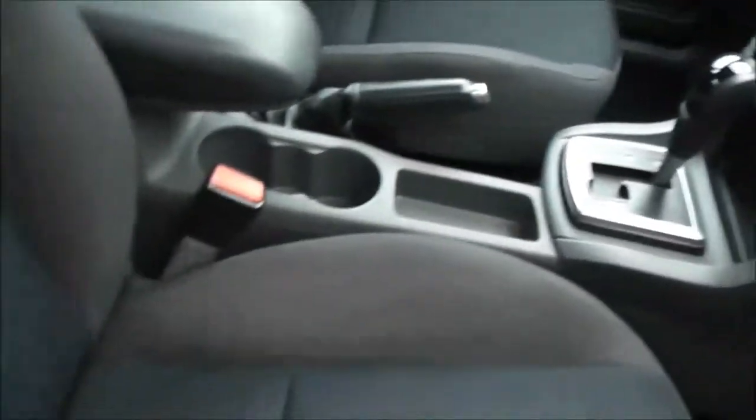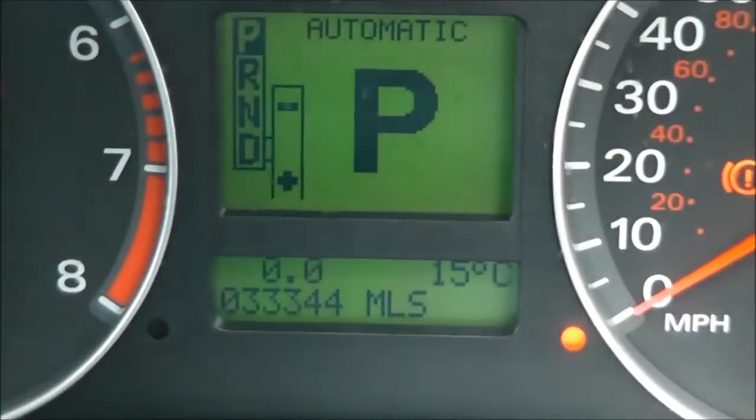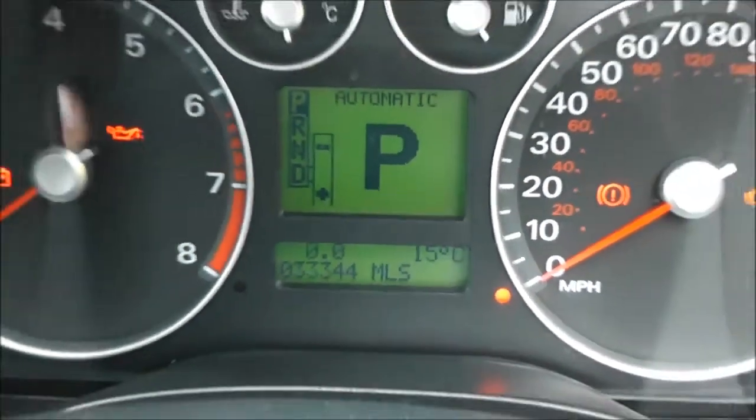Inside, the upholstery is in grey and blue cloth and is in reasonable condition. Jumping in to look at the current mileage, there's a pretty low 33,344 miles. It also has a leather steering wheel.